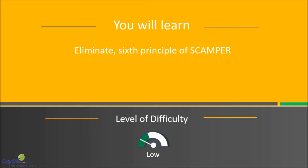In this lecture, we will talk about the next principle of SCAMPA called Eliminate. This is in fact one of the easiest principles to understand but the most difficult to apply.